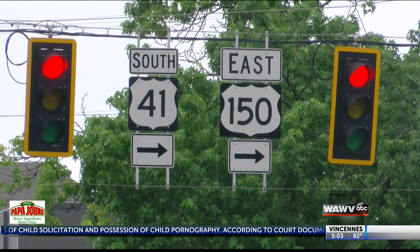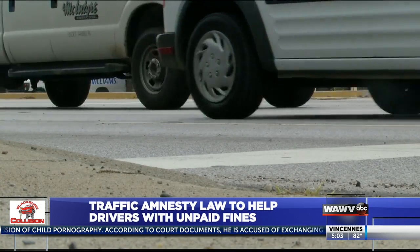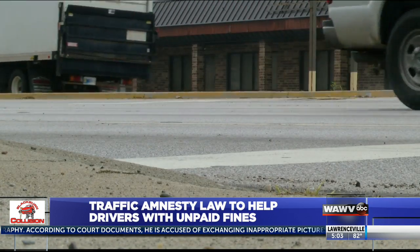House Road Act No. 1141, or the Traffic Amnesty Program, could save qualifying drivers money. However, this program will not last long. The Traffic Amnesty Program, which takes effect on July 1st, will help make it easier to get Indiana drivers back on the road.